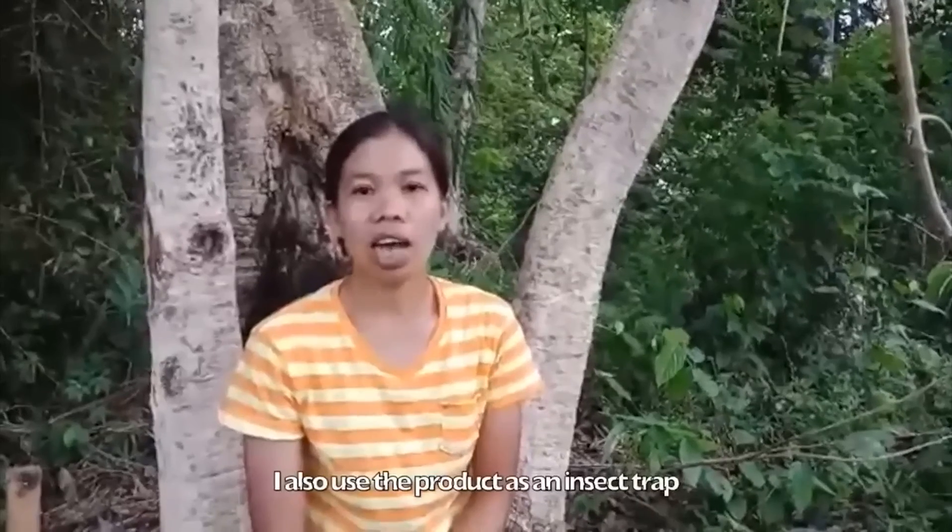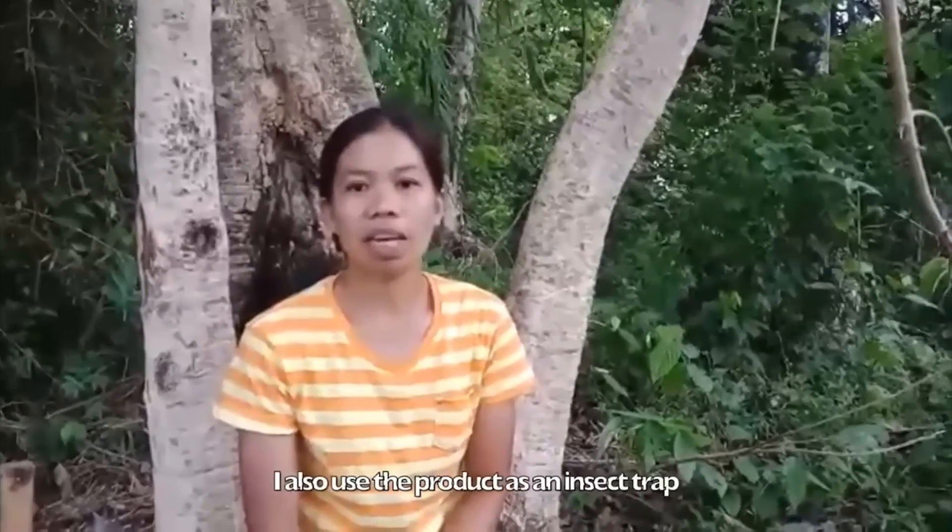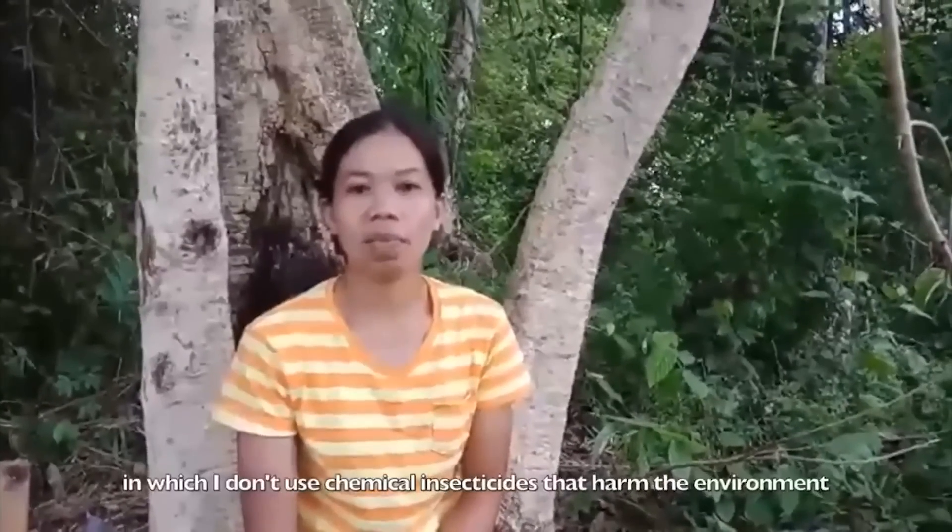Ito rin ang aking ginagamit bilang insect trap at hindi na kailangan gumamit ng insecticide na makasira sa ating kalikasan. (This is also what I use as an insect trap, and there is no longer a need to use insecticides that harm our environment.)